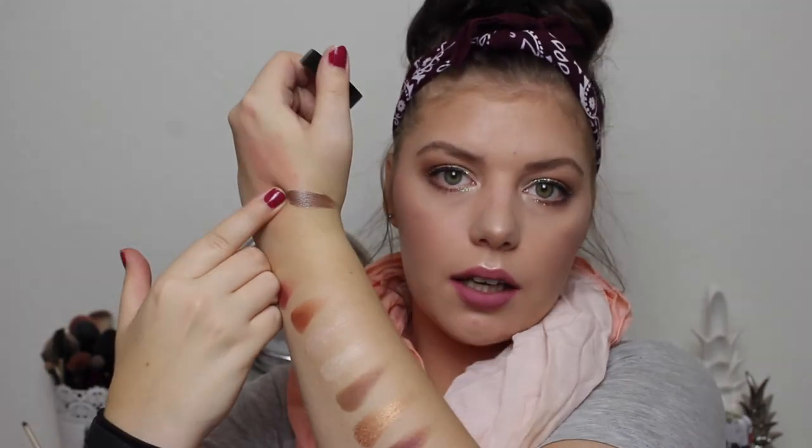I also have an eye cream base — the Maybelline Color Tattoo in Bronze. This is a cult classic on YouTube and everyone loves it. It is the perfect base for fall, for every day, all year round actually. I can use it very dark or use a small amount to make it very light. It's the perfect base for every eyeshadow.